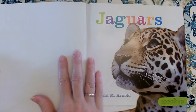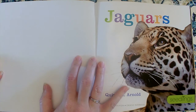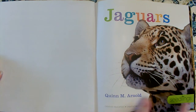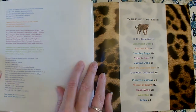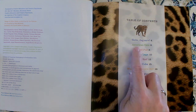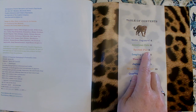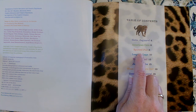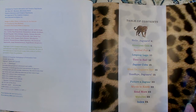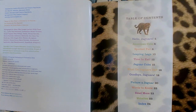Let's read this non-fiction book about jaguars and see what we can learn. The topic is jaguars. The key details are going to be the pieces of information that we learn about jaguars. Let's see how many key details we can learn. If I wanted to read 'Hello Jaguars,' I'd look on page 4. 'American Cats' is on page 6. 'Spotted Fur' is on page 8. 'Leaping Legs' is on page 10. The table of contents is a good place to look to find key details in your non-fiction book.